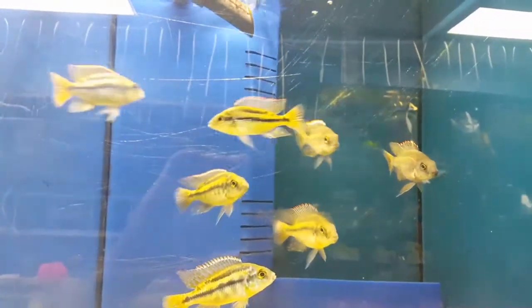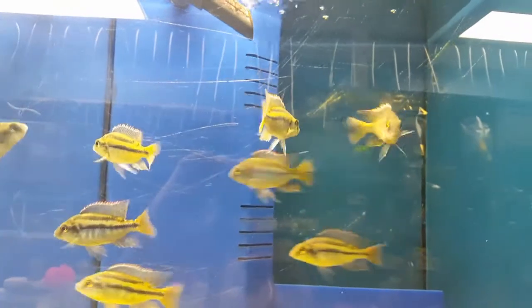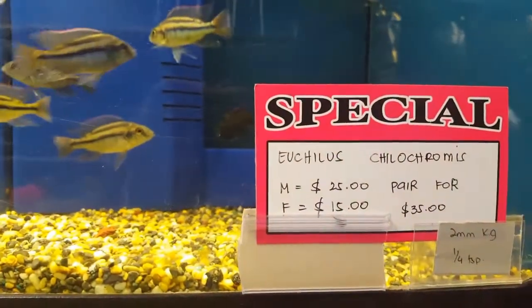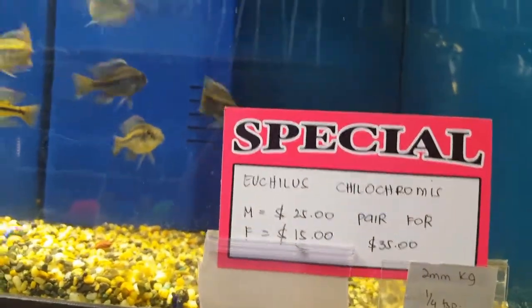And here is my green kramas pearl mat. Over here is my Yashilas chilo kramas. Also on sale — male is $25, male is $15.